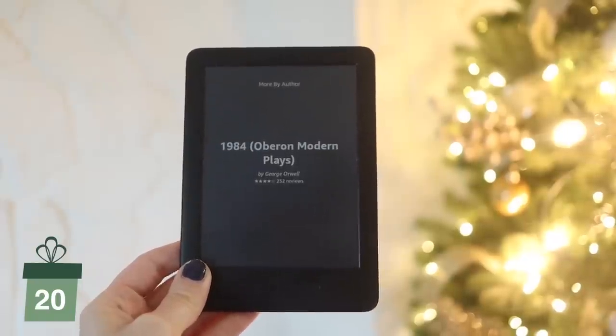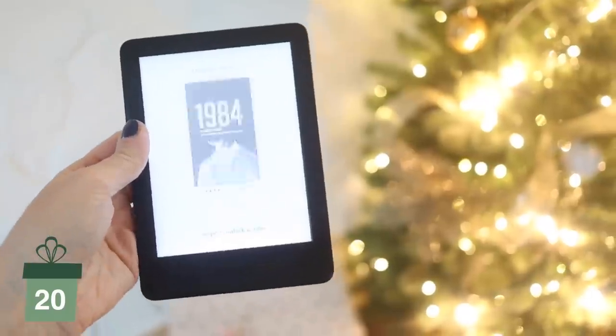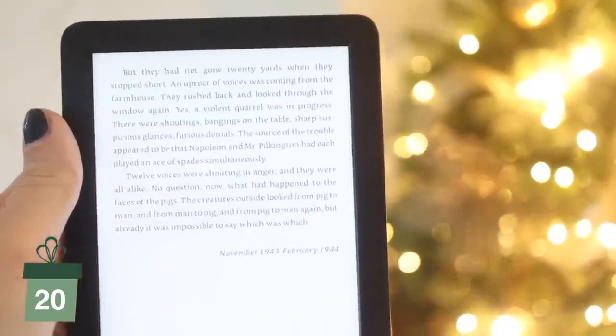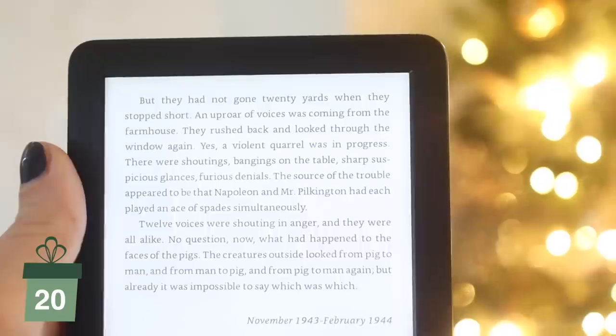Next item on my list is a Kindle — obviously you can get these from Amazon. I got one for my husband for his birthday and he loves it. He uses it all the time. For anybody who's a reader, or even not a super avid reader, the Kindle made him want to enjoy reading so much more because he didn't have to worry about carrying around books. It's a great gift for somebody who loves to read but maybe hasn't made the switch to a Kindle yet.